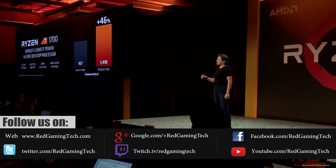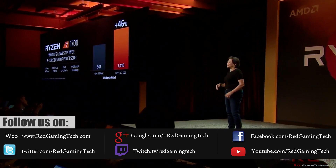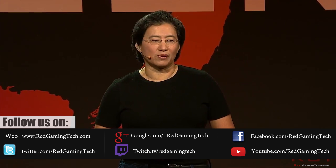We'll get into that in a moment. And finally, Intel launching a new Xeon series of processors, up to 28 cores and 56 threads.